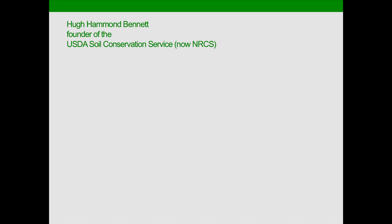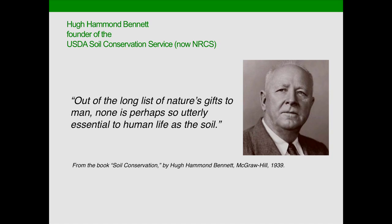When we talk about change, whether in conservation or other areas, I think it's instructive to go back in history and ask what brought us to this point. All of you know how Hugh Hammond Bennett was the founder of the Soil Conservation Service. One of my favorite quotes of his is: 'Out of the long list of nature's gifts to man, none is perhaps so utterly essential to human life as the soil.'